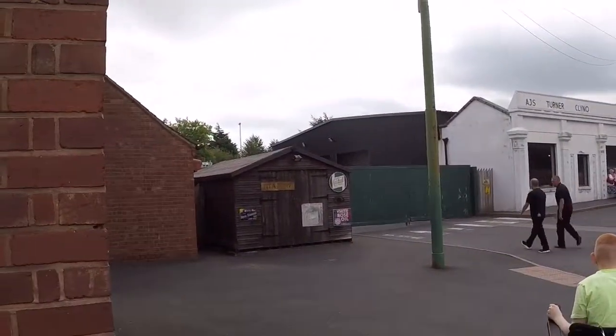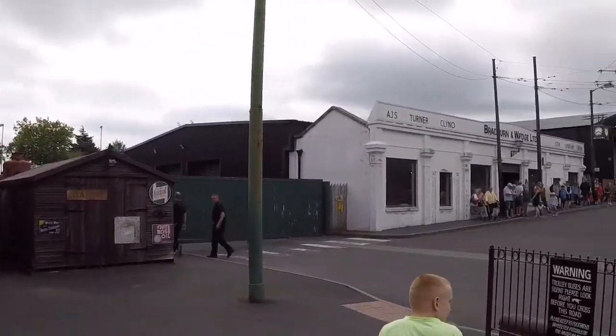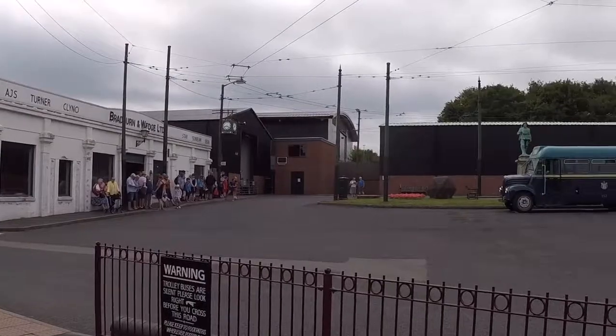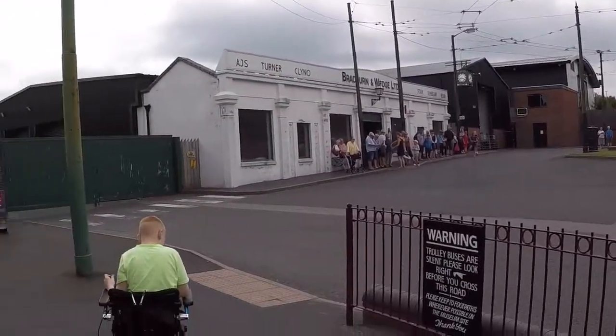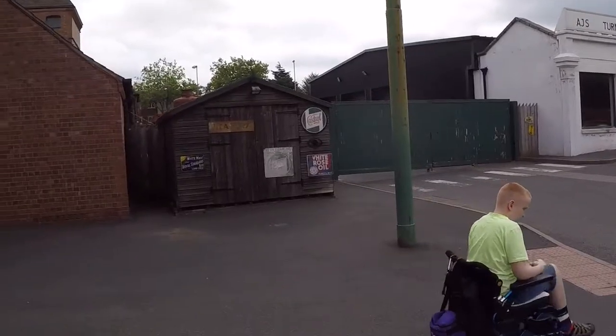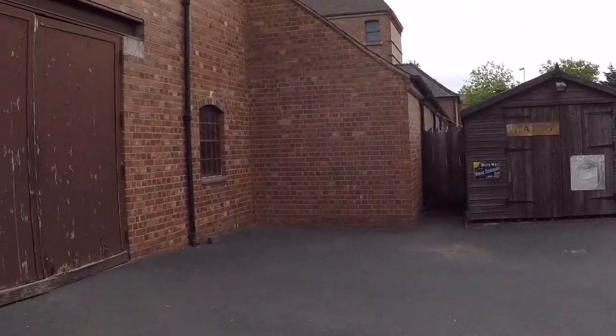Hello and thank you for joining us today. We are visiting the Black Country Living Museum, so we'll see you inside. We have arrived inside. We didn't actually pay to come in because when you buy a ticket here you get one that lasts for 12 months. We came last year and we've got about six days left on last year's ticket, so we got in for free.